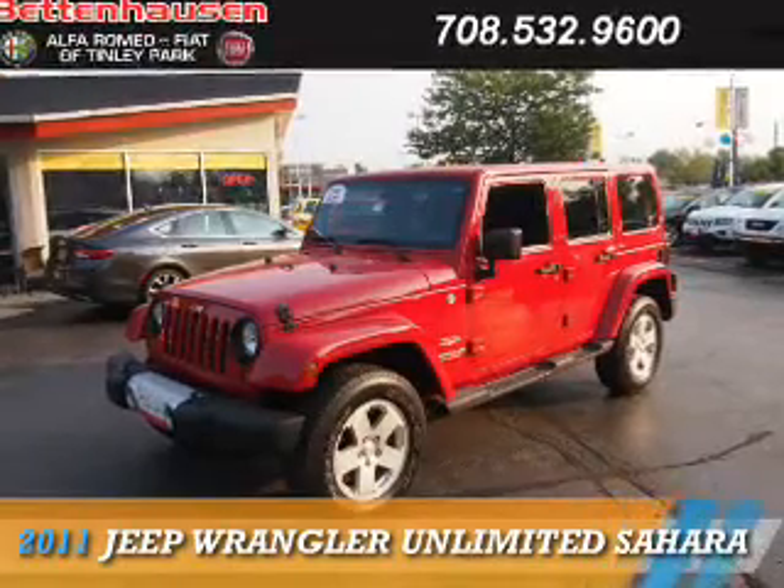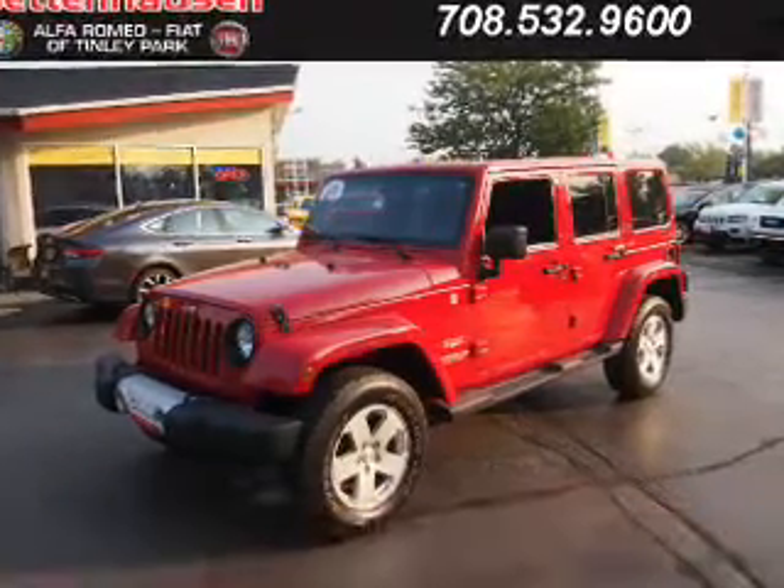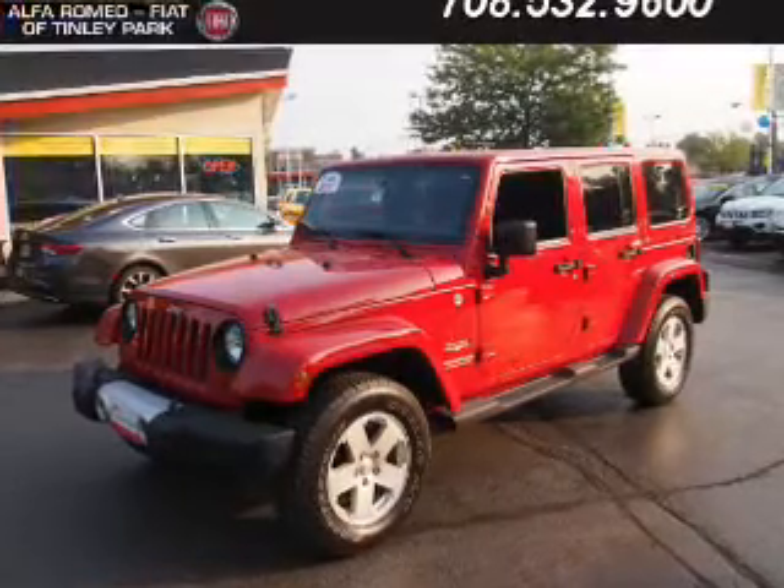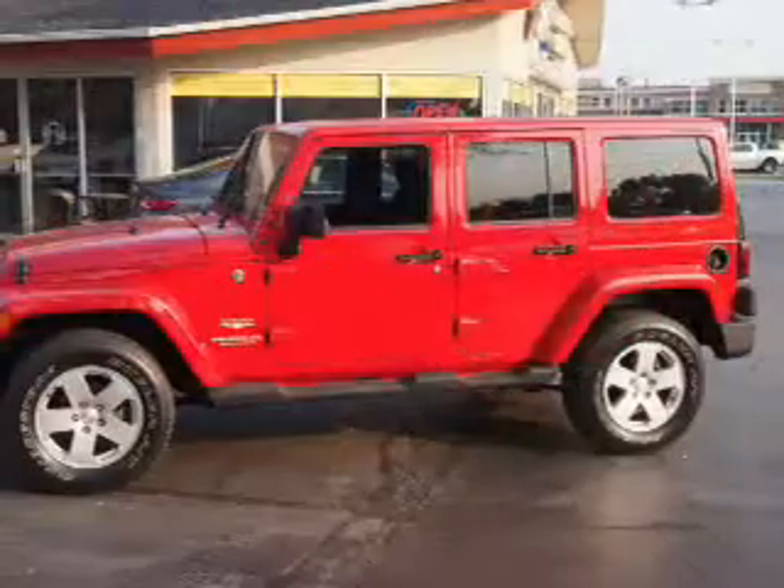Presenting the 2011 Jeep Wrangler Unlimited. It's powered by 4-wheel drive, a 3.8-liter 6-cylinder engine, and an automatic transmission.